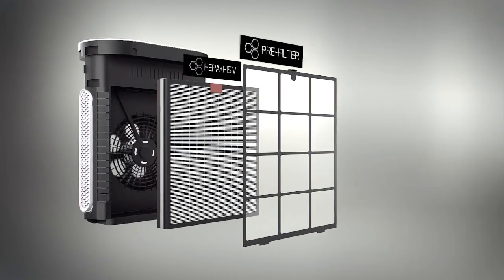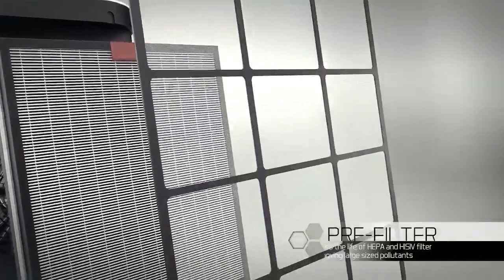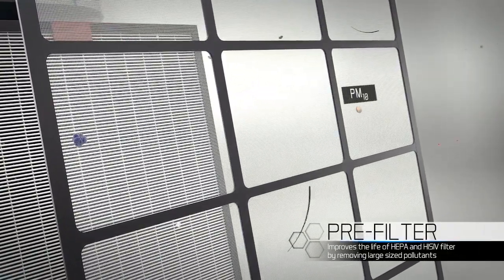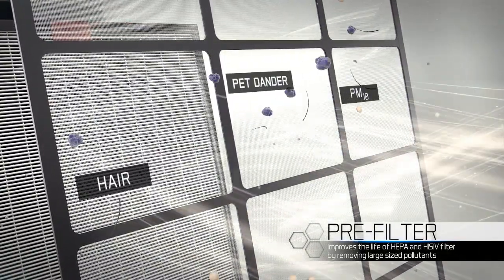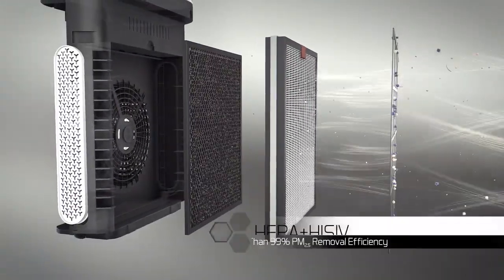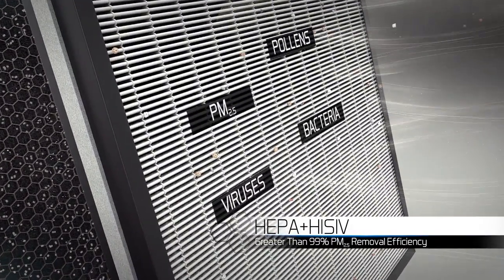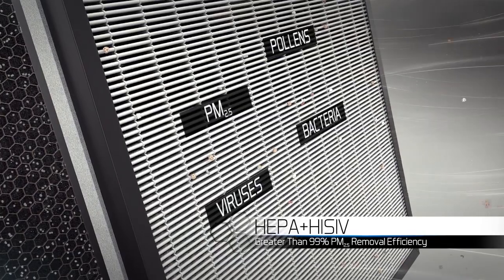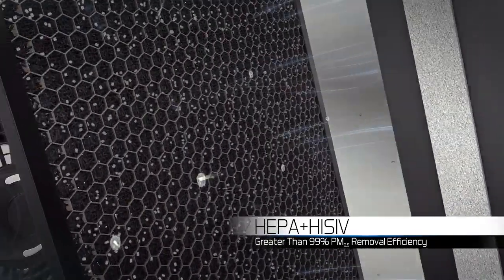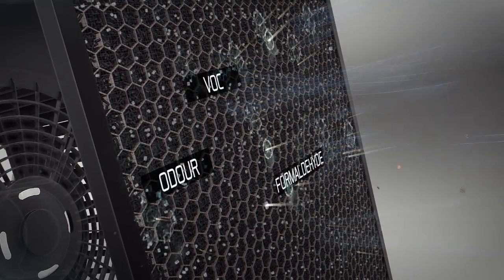The i8's multi-stage filtration consists of a pre-filter which improves the life of the HEPA and patented high-SIF filter by removing large sized pollutants. The HEPA and patented high-SIF technology composite filter removes more than 99% of PM 2.5 particles along with harmful pollutants like odor, VOC, and formaldehyde.